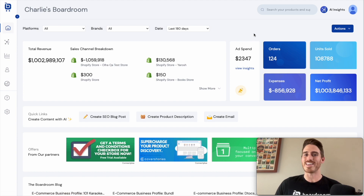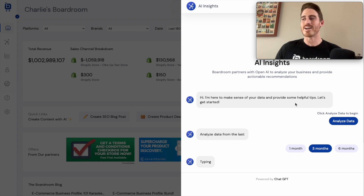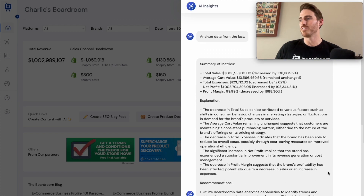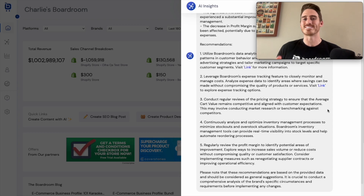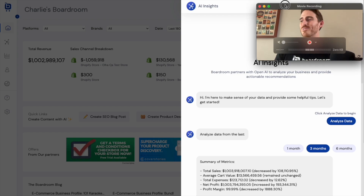On the data analysis side of the AI integration, you just click this AI insights button, click analyze data, and tell it to analyze the data over the past one, three, or six months. The AI will then start constructing an analysis of all the data in your Shopify store. You can see it's giving me a summary across five key metrics, an explanation for what might be going on in my company as these numbers trend over time, and five key recommendations I can put into place today. We're still developing this and will be adding more interactive chat-like features soon.